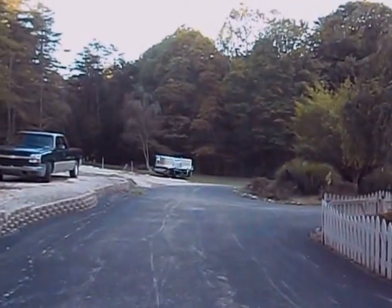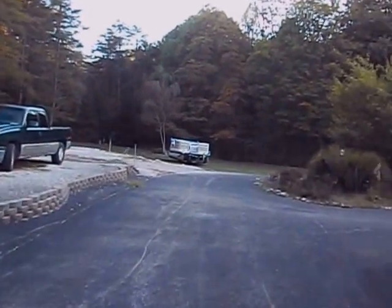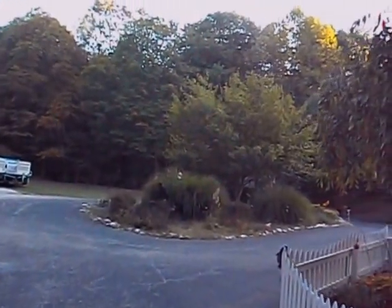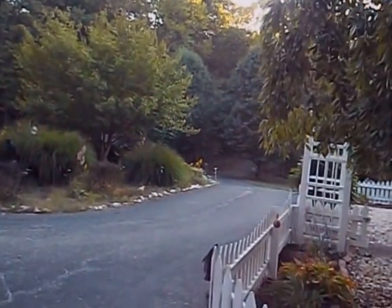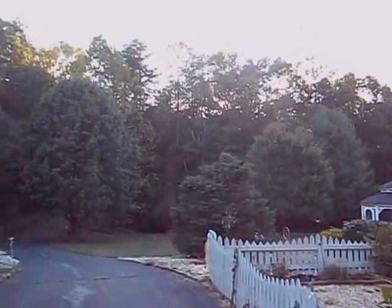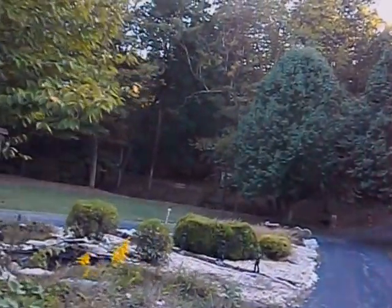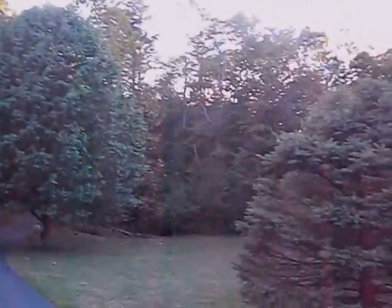Okay folks, let's just take a walk through today. First off, yesterday was the 21st of September, the first day of fall, but it doesn't look like it, it doesn't feel like it. It feels like mid-July. So anyway, I want you to take a walk through and see what's going on.